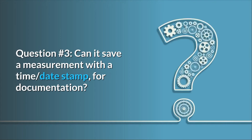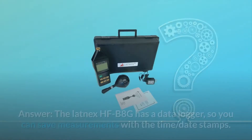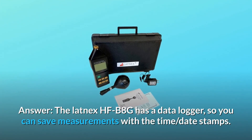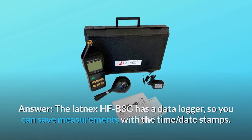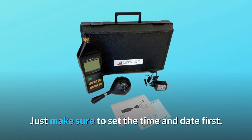Question number 3: Can it save a measurement with a time and date stamp for documentation? Answer: Yes, the HFB-8G has a data logger, so you can save measurements with time and date stamps. Just make sure to set the time and date first.